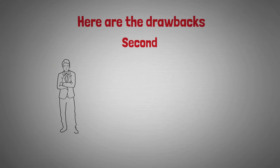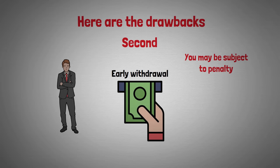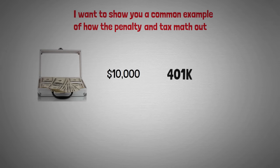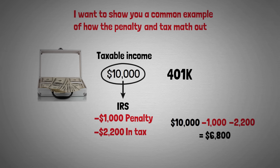Second, if you are not of qualified age, then the money you take out will be considered an early withdrawal and you may be subject to a penalty — generally a 10% early withdrawal penalty. Third, in most cases with a 401(k) you will also be subject to tax. For example, if you take out $10,000 as an early withdrawal, you'll pay the IRS a $1,000 penalty and have $10,000 of taxable income. If you're in the 22% tax bracket, that's $2,200 lost to the IRS in tax — so you withdraw $10,000 but end up with only $6,800 after penalty and taxes.